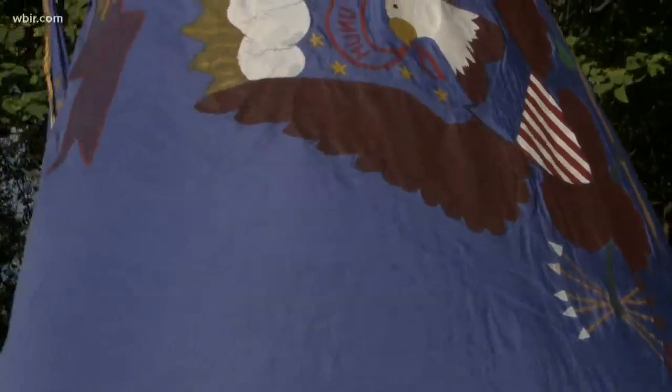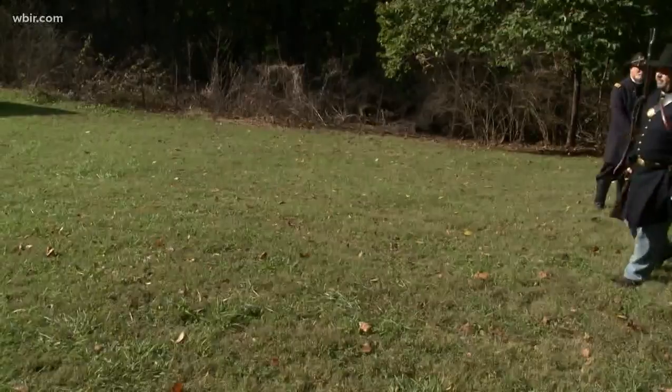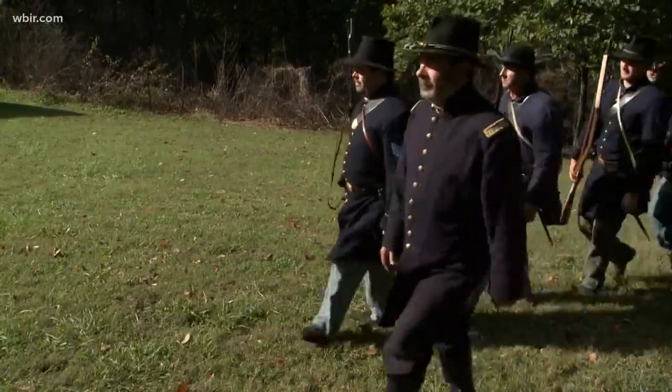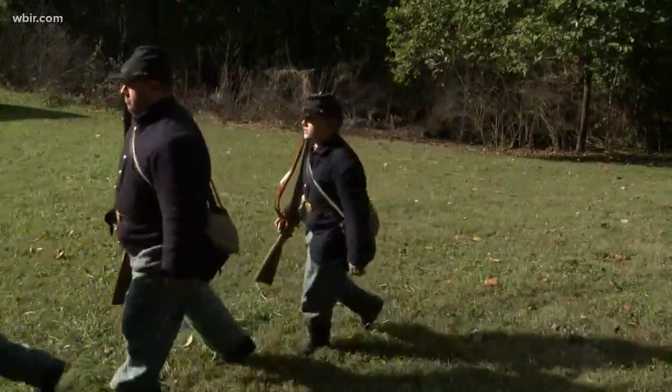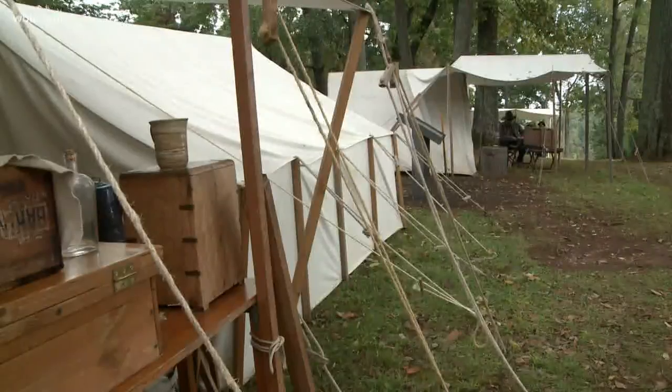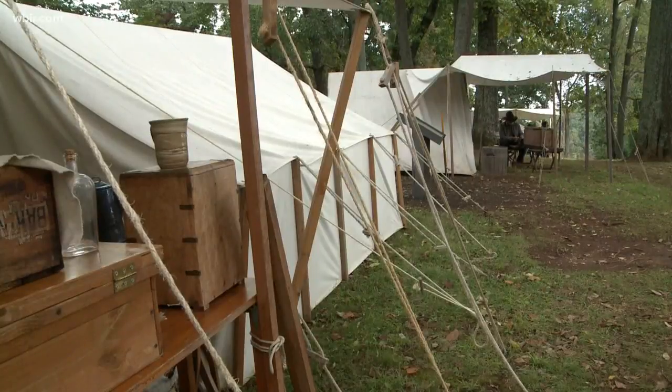For local history buffs, today was pretty cool. It commemorated the 155th anniversary of the Siege of Knoxville by reliving history. Fort Dickerson was one of 16 forts and battery positions surrounding Knoxville built during the Civil War. It's in South Knoxville.